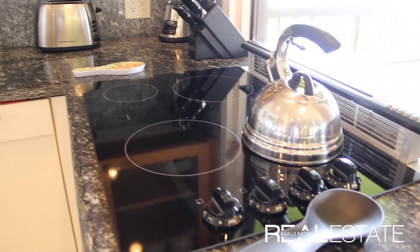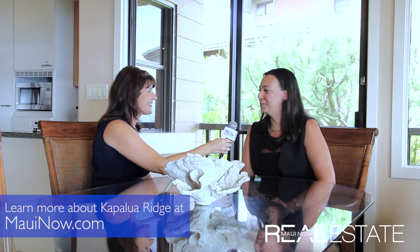All you would need to bring is your toothbrush and your suitcase. Ciara, I just would like to say thank you so much for inviting us into this amazing listing you have. Thank you for coming, I greatly appreciate it. It's a beautiful day in Kapalua and we're very blessed. Absolutely. So if you would like some more information about this beautiful vacation property, please go to MauiNow.com and click on the real estate tab. Thanks for watching. Aloha.